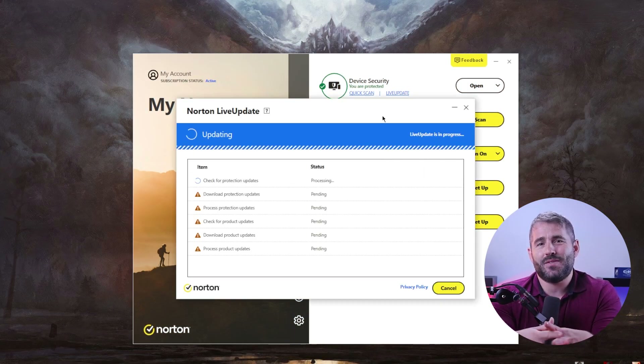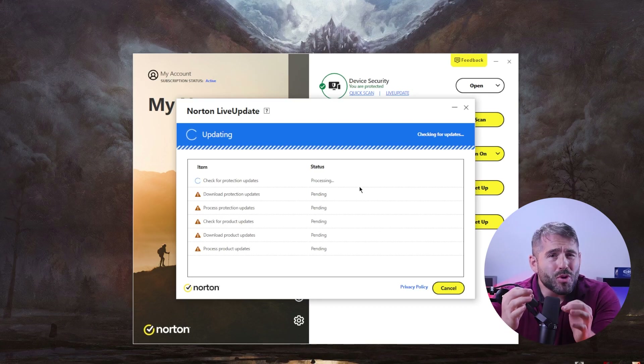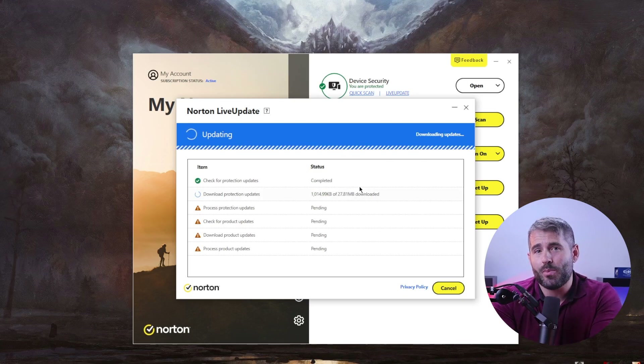Norton 360 is an excellent antivirus provider with a wide range of protection, privacy, and device optimization features. They offer near-perfect malware detection rates, great web protection features, and real-time malware detection for all devices. Their advanced antivirus scanners are made to detect all kinds of threats, including viruses, worms, spyware, rootkits, cryptojackers, trojans, adware, and ransomware.